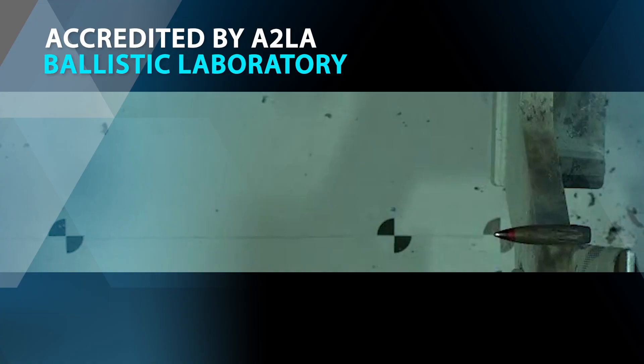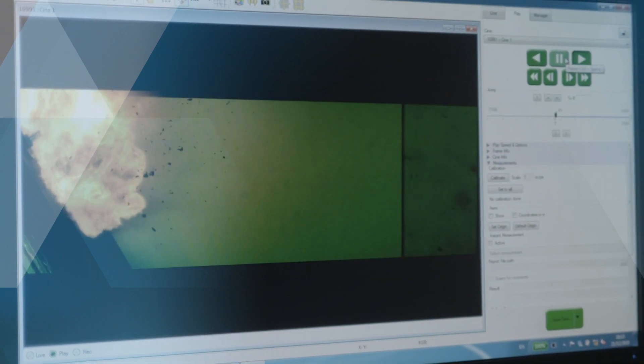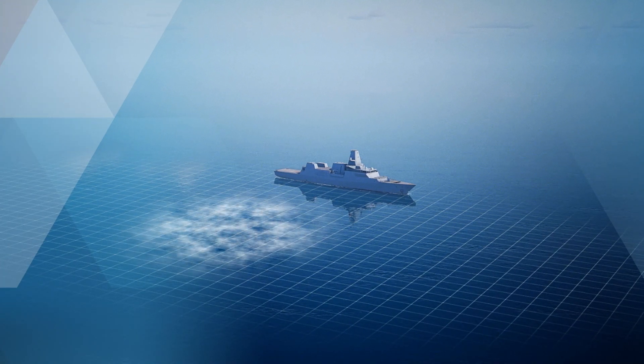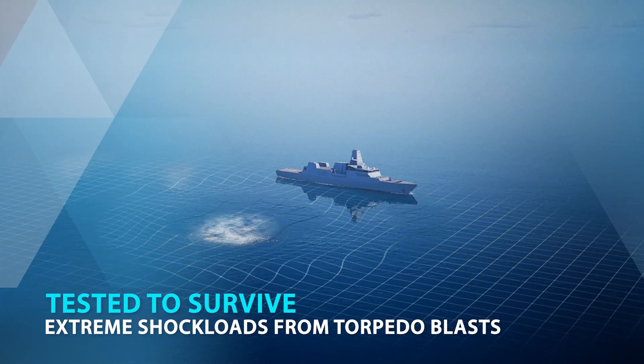Rigorously tested in our state-of-the-art ballistic laboratory, our solutions provide highly effective protection against a wide range of threats. For conventional warfare, our solutions were proven to survive the extreme shock loads resulting from the blasts of shells or torpedoes.